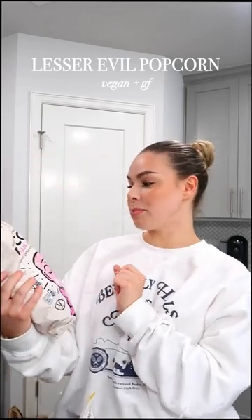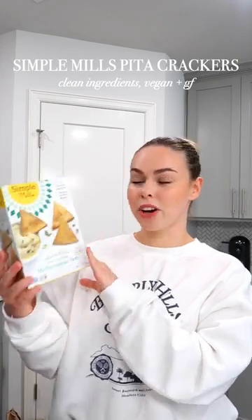I grabbed my favorite popcorn — this is the Lesser Evil Pink Salt popcorn. Just go buy this and thank me later. I also grabbed these Heavenly Hungs in oatmeal chocolate chip; it's like a half-baked cookie almost. And then I grabbed some of my favorite crackers — these are the Simple Mills Mediterranean Herb Pita Crackers. I love these with hummus.